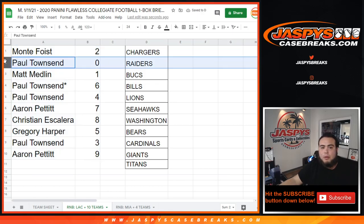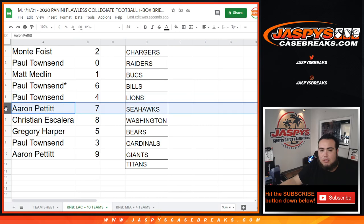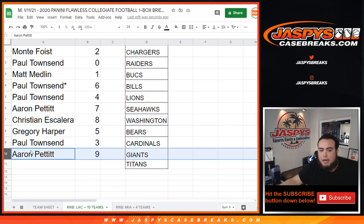Monty you have two, Paul you have zero, Matt you have one — so any 101s will be yours. Paul you have six and you have four. Aaron with seven, Christian with eight, Gregory with five, Paul with three, and Aaron with nine.